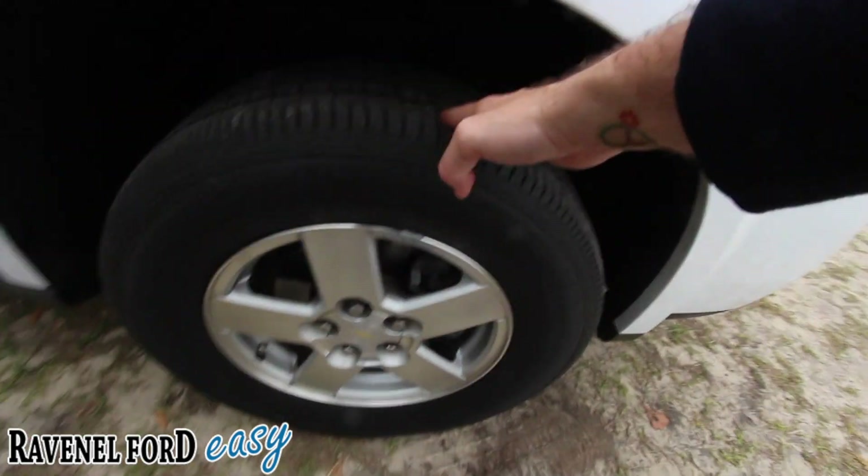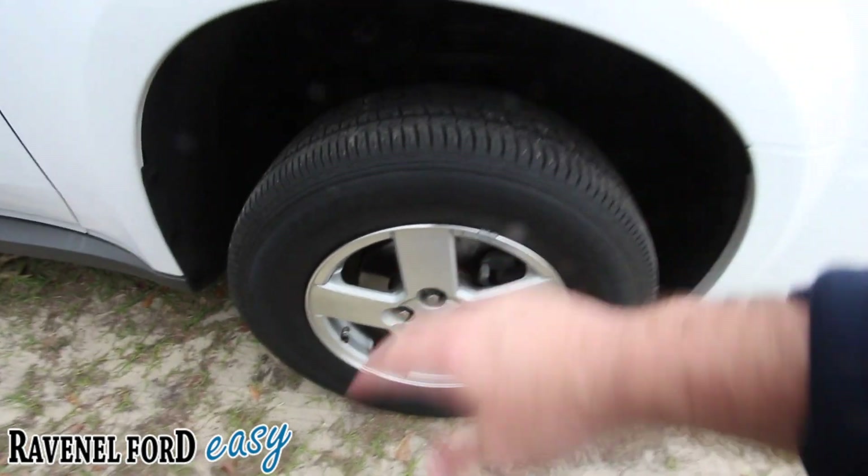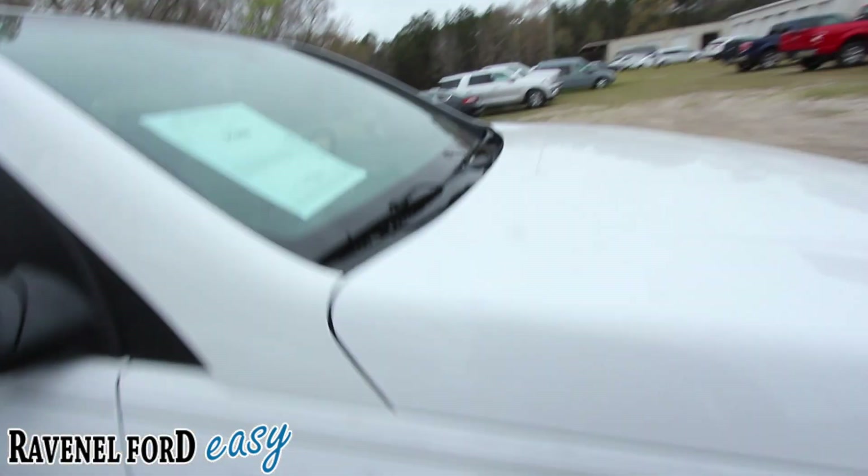Alloy wheels. Plenty of tread on the tires — you're good there. Don't have to worry about putting tires on anytime soon. We're good.